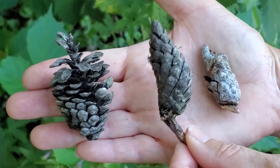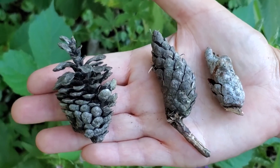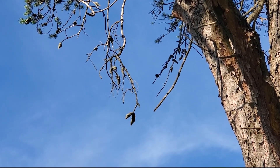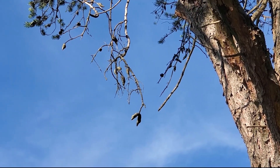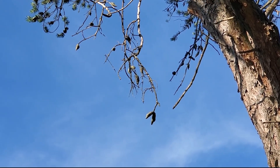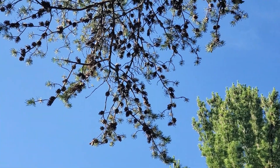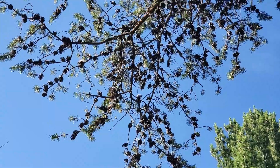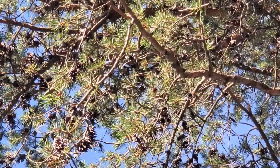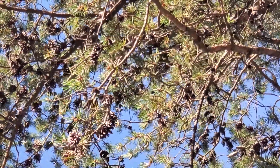Notice that the cones of the Jack Pine are reflexed — a nice characteristic for identifying them. In Jack Pine, they're reflexed toward the tips of the branches, unlike the commonly planted Scots Pine, where the cones look similar but are reflexed back toward the trunk. Jack Pine's cones persist for a long time on the tree, opening with heat to release their seeds. Jack Pines are very light demanding and need open ground to regenerate, hence their reliance on fire.